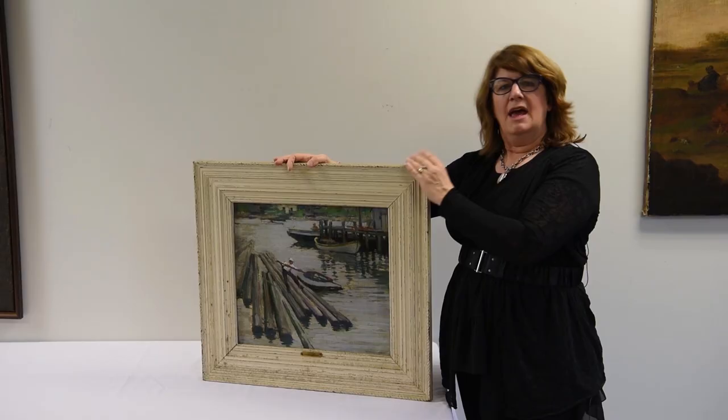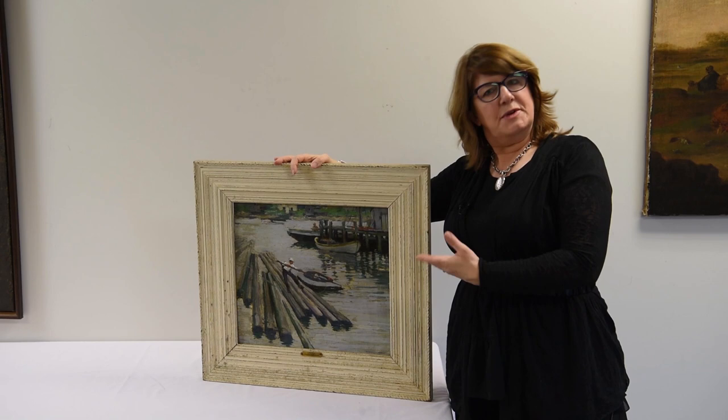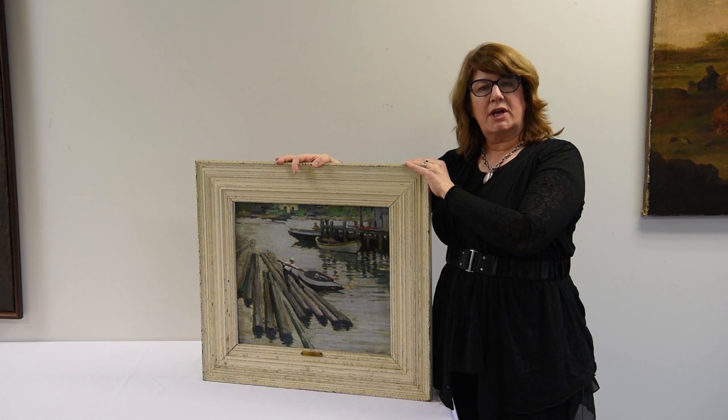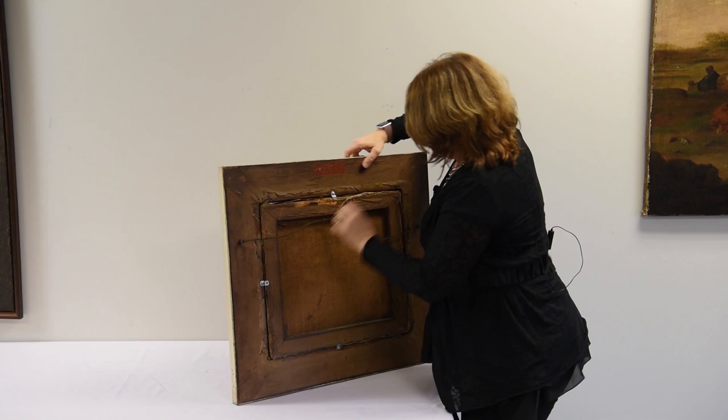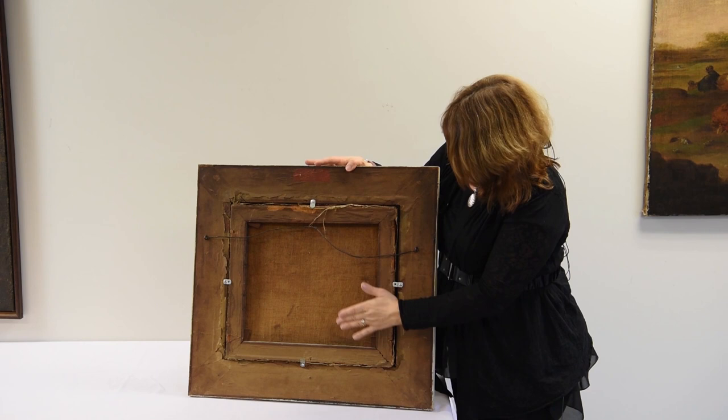Everybody knows to look at the front of a painting — that is, after all, the business side. But it's actually very important to look at the back as well; we can learn quite a bit from it. Take this picture, done at the beginning of the 20th century. Notice that both the wood of the stretcher and the back of the canvas itself has turned a rich cappuccino brown — that's the toning you'd expect to see in a canvas from the early 20th century.